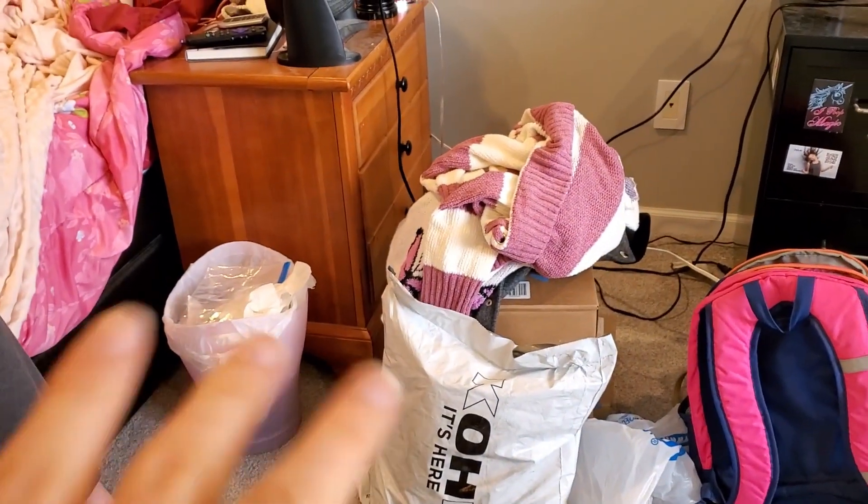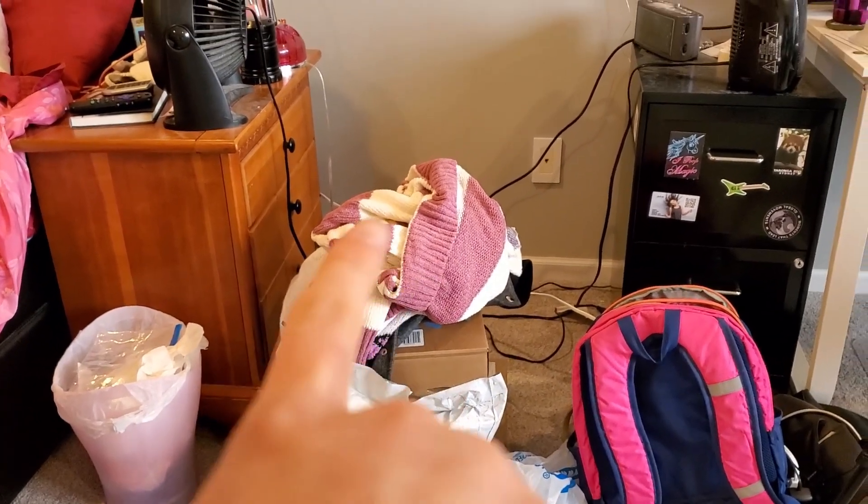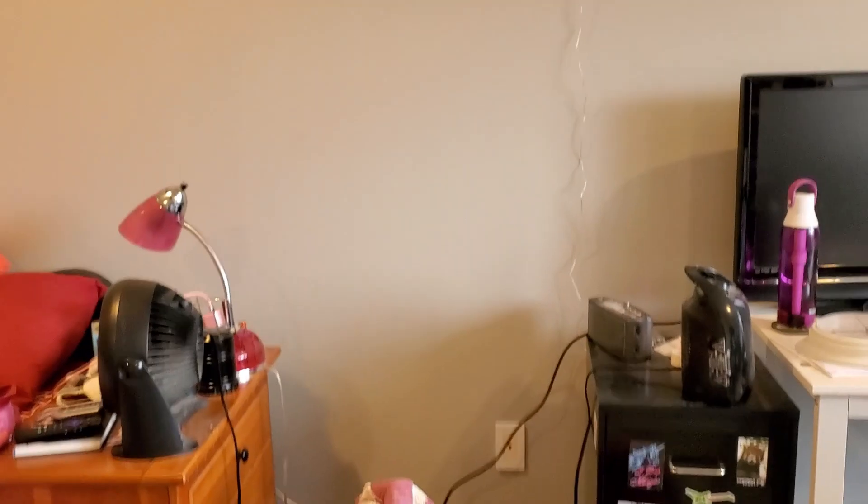Hello people of the internet and welcome back to another YouTube video. For today I have a bunch of try-on haul stuff to show you guys. Right down over here — please ignore my trashcan and bag — but I have essentially Kohl's, Walmart, and Ross stuff to show you guys, and then I have my sister over here on the side.